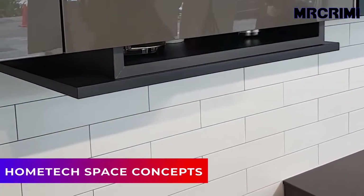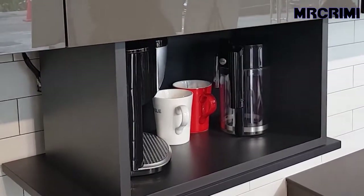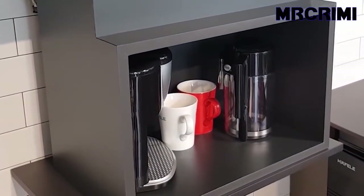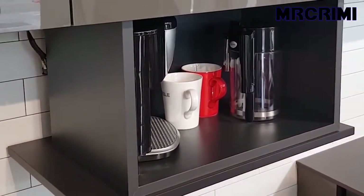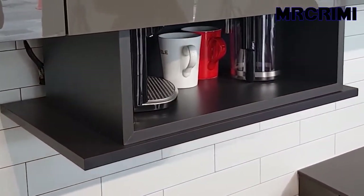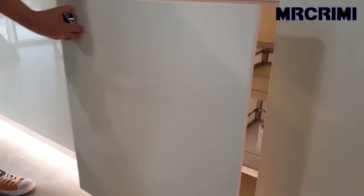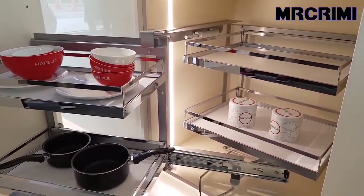Home Tech Space Concepts. This hidden cabinet lift is a great solution to keep small kitchen appliances within easy reach without cluttering your countertop. This clever system keeps small appliances out of sight with remote control. The magic corner cabinet is also a brilliant way to maximize the potential dead space in a kitchen corner unit.